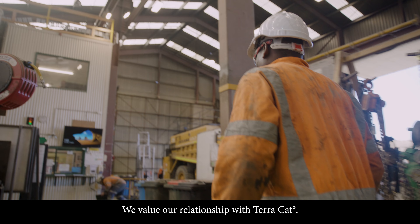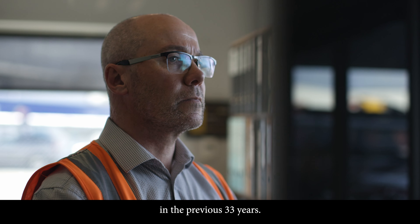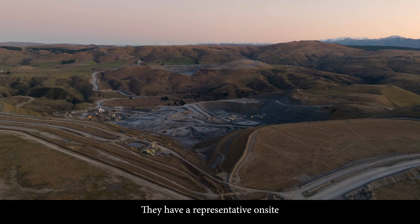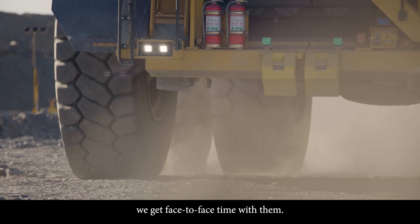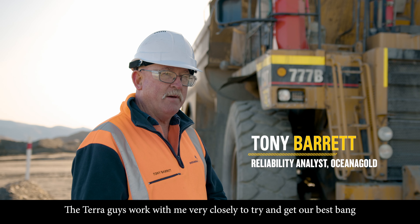We value our relationship with TerraCap. They've been a key business partner for this operation over the previous 33 years. Their support for us is exceptional. They have a representative on site to deal with our day-to-day issues without having to send emails — we get face-to-face time with them.